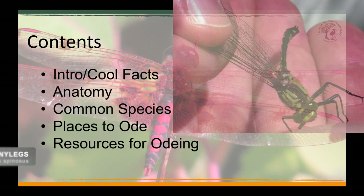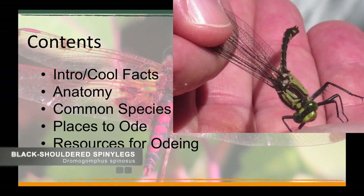One good thing to clear up is that odes don't sting, and while they can bite, they typically will not, even when held in the hand. I've never been bitten by one, but people that have say it does not really hurt.